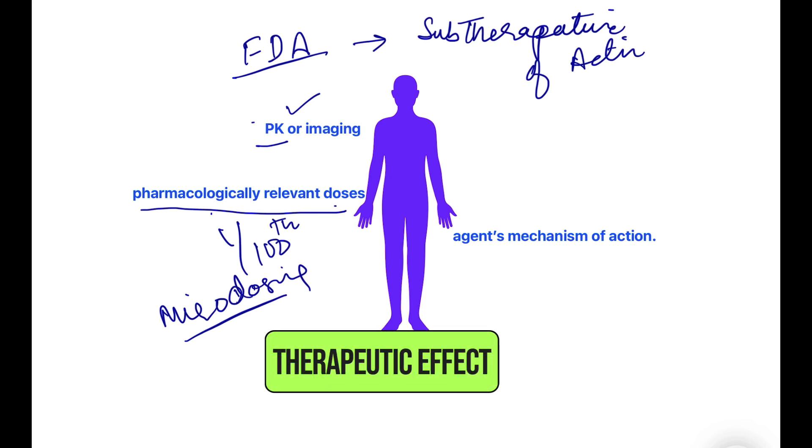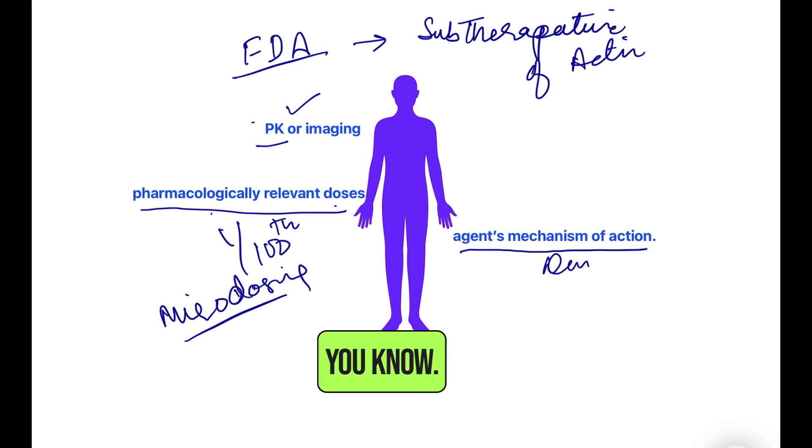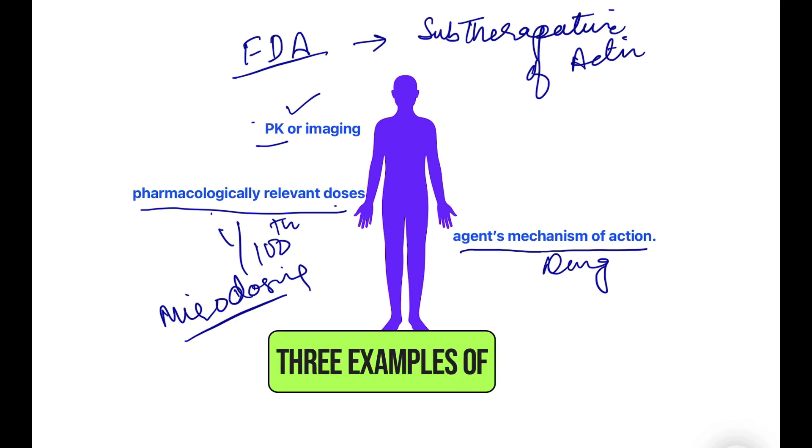Since these trials are not for a therapeutic goal, you can study PK and relevant pharmacological doses. You can escalate doses but there is a limit. These studies are done to find the mechanism of action of a drug. Those are the three examples of guidance the FDA has given.